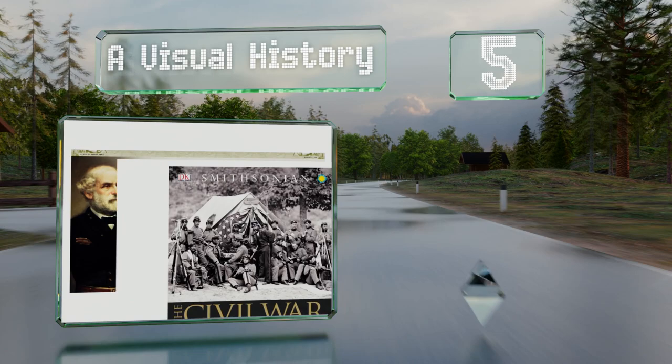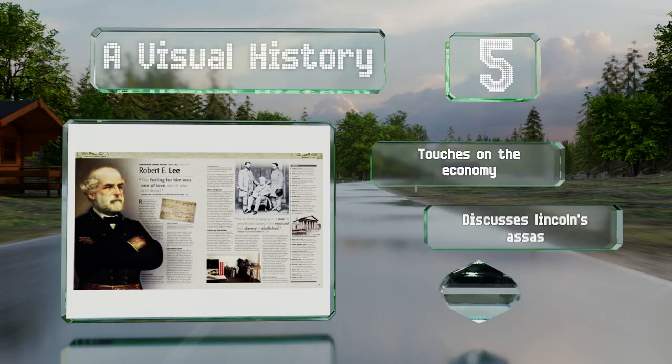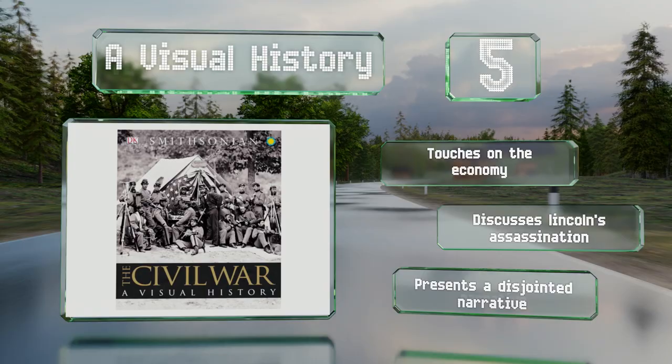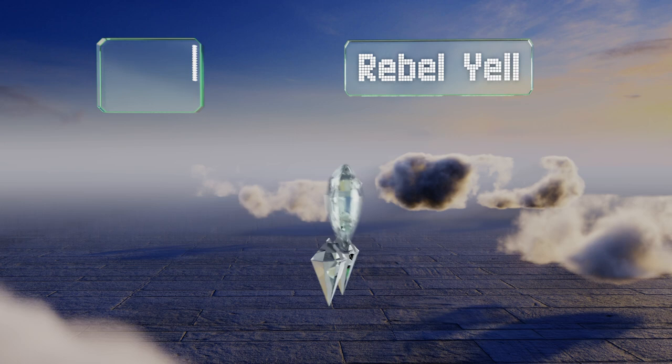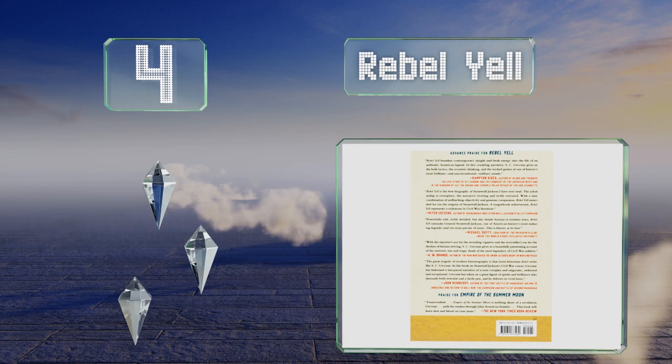Halfway up our list at number five, A Visual History was produced in conjunction with the Smithsonian to ensure the highest level of accuracy. It includes comprehensive timelines and revealing first-person accounts from both soldiers and civilians, and even examines how the wounded were treated. It touches on the economy and discusses Lincoln's assassination, but it presents a disjointed narrative.